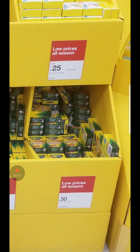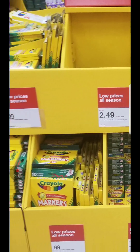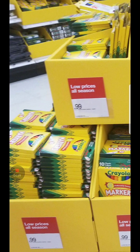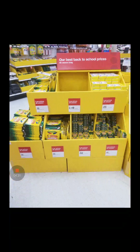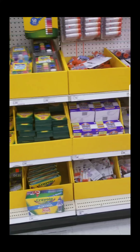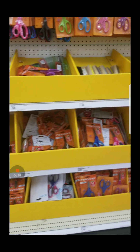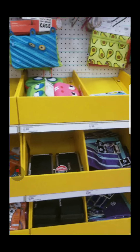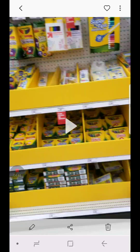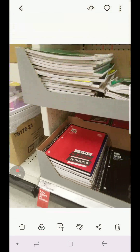The Crayolas are $0.50 and the up and up brand is $0.25. There are the markers at $0.99. I was moving really quickly because there were so many people — when you go back-to-school shopping, there's so many people — but I was able to get that quick shot. The notebooks, guys, are $0.25 at Target, so stock up.